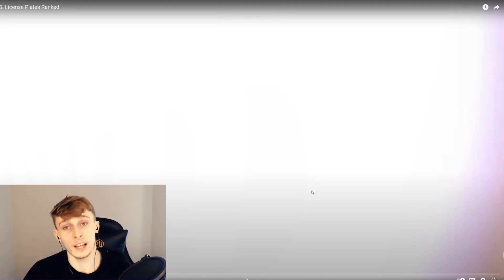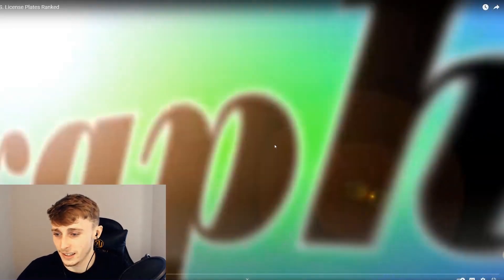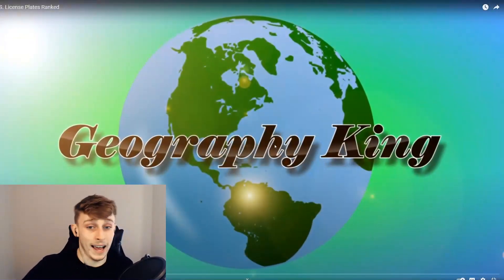Let's get into this one. Quick shout out to my Instagram and my Twitter - links are all there for those who want to follow. Same for my Patreon - links are all there for those who want to check out my Patreon. Let's give this a watch and see where these license plates are ranked and what they actually look like. I don't know what to expect here at all.